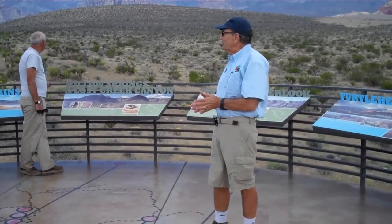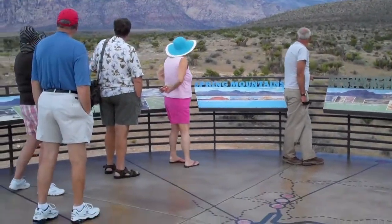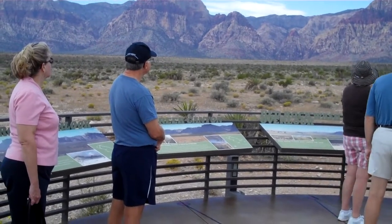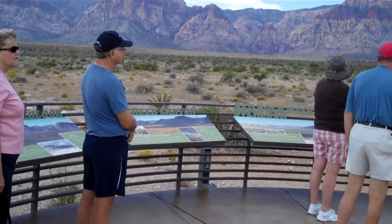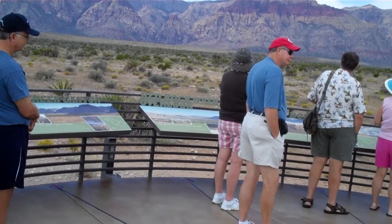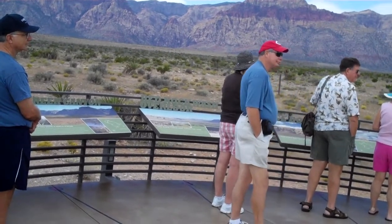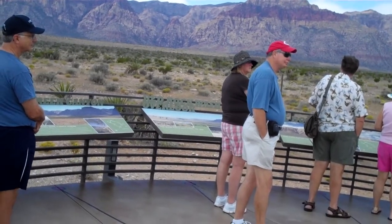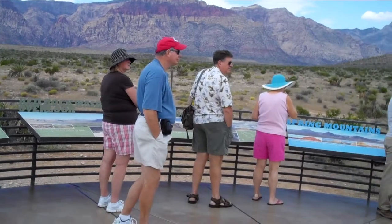One more thing — a world class geological feature called the Keystone Thrust Fault. When you look at these buff and red sandstone mountains, you see the dark gray rock behind and above them? That is the Bonanza King Formation — it's 500 million years old. So you have 500 million year old rock that was pushed up on top of 190 million year old sandstone. It's called the Keystone Thrust Fault, a major feature of the Earth's crust. It's found here, in the Valley of Fire 50 miles northeast, in remnants in Utah, Idaho, Montana, even in Canada. But the best exposure in the whole Cordillera is right here in Red Rock Canyon.